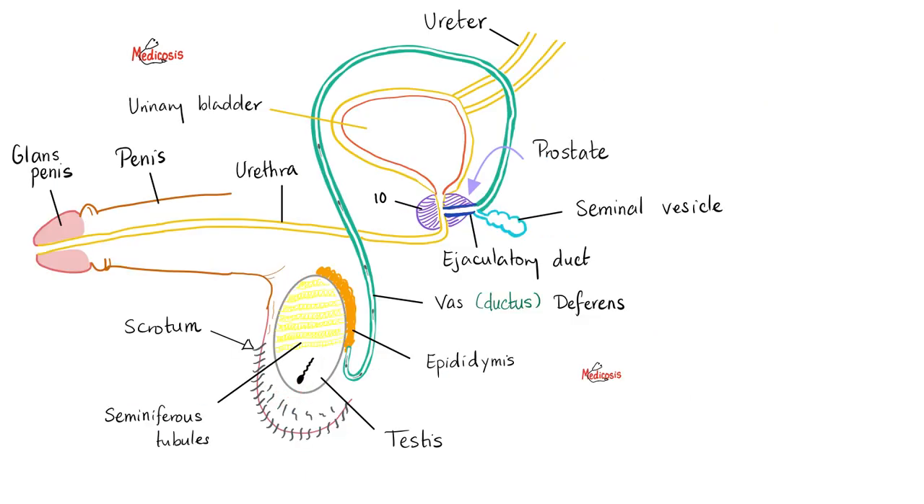Here is the testicle — that oval-shaped structure filled with seminiferous tubules. It makes the sperms. The sperms will travel through the rete testes, efferent ductules, the epididymis (head, body, tail), then into the vas deferens, which unites with the duct of the seminal vesicles to give the common ejaculatory duct, joining with the prostatic urethra so sperm and seminal fluid can exit through the urethra.